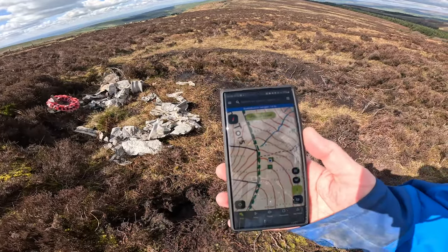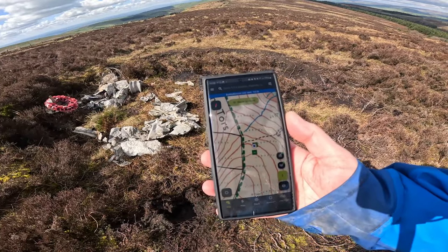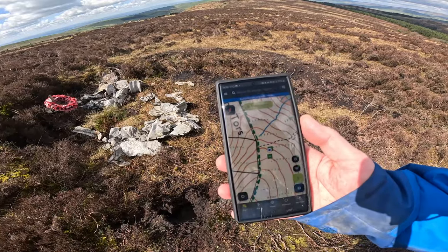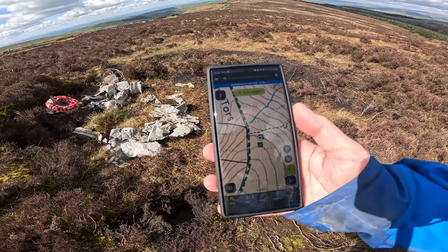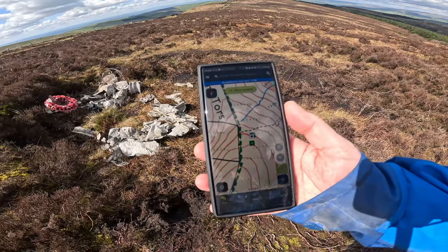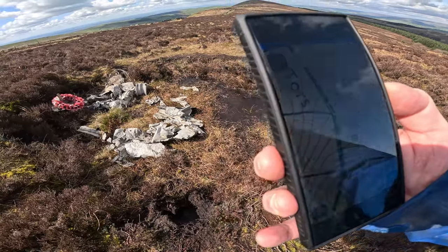If you look, there's a difference between a 10-figure and a 6-figure grid reference — it's out by quite a way. A 6-figure is like the size of a football field, and a 10-figure is the size of a parking lot. So that's the difference.